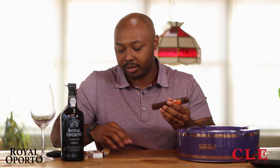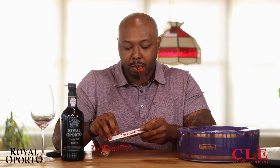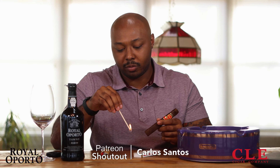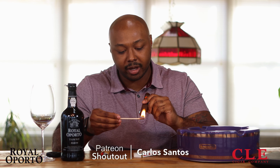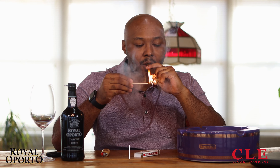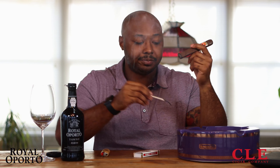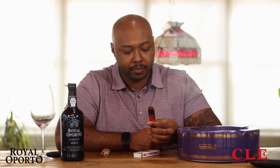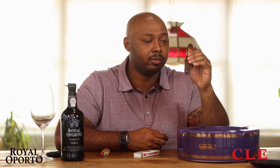Got a good medium to medium-firm draw on it. A lot of cinnamon coming off of this — cinnamon and wood is predominantly what I'm getting on the cold draw. I figured we'd go back old school and light this up with a match.